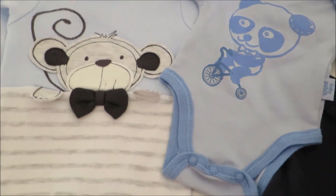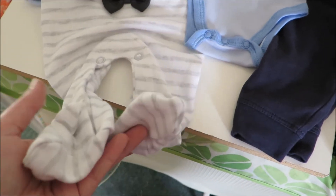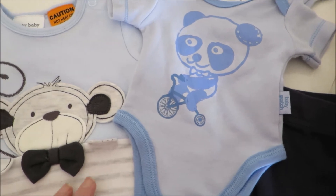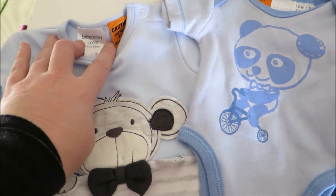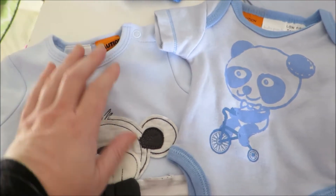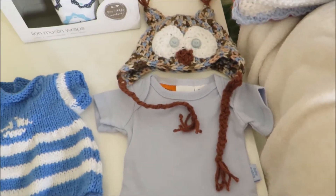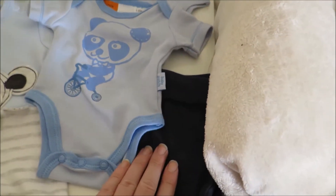So cute — he looks so cute in this sleeper. I absolutely adore it on him and it's really nice quality to touch as well. It's by Baby Baby and it's tiny baby sized. So yeah, these are all of his clothes here, as well as these pants.